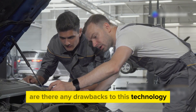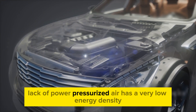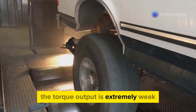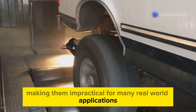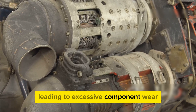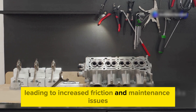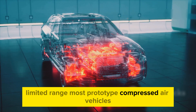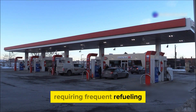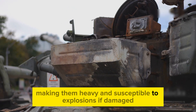Are there any drawbacks to this technology? Unfortunately, compressed air engines have several major drawbacks that have hindered their widespread adoption. Lack of power: pressurized air has a very low energy density, meaning these engines are significantly underpowered and the torque output is extremely weak, making them impractical for many real-world applications. High wear and tear: these engines must operate at high RPMs, leading to excessive component wear. Lubrication is difficult since they don't use liquid fuels, leading to increased friction and maintenance issues. Limited range: most prototype compressed air vehicles have a range of only 140 km, less than 100 miles, requiring frequent refueling. Safety concerns: many prototypes store pressurized air in steel tanks, making them heavy and susceptible to explosions if damaged.